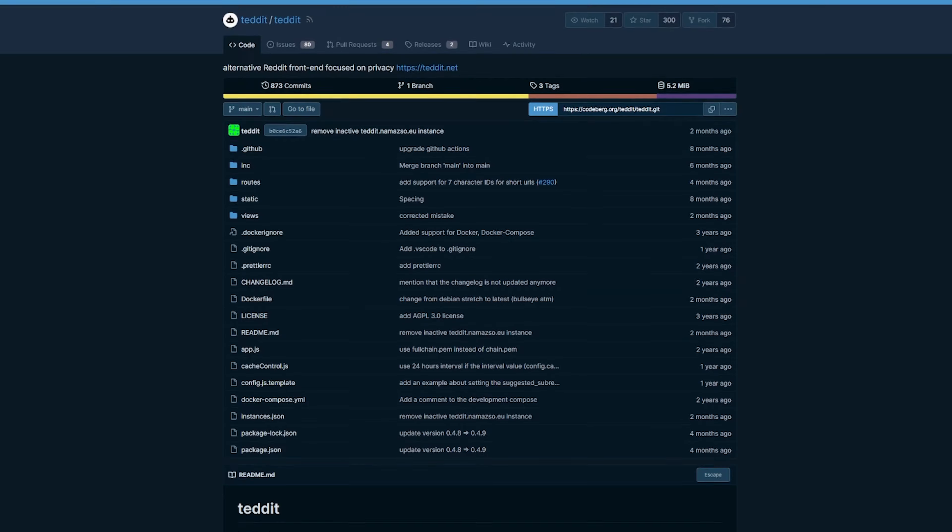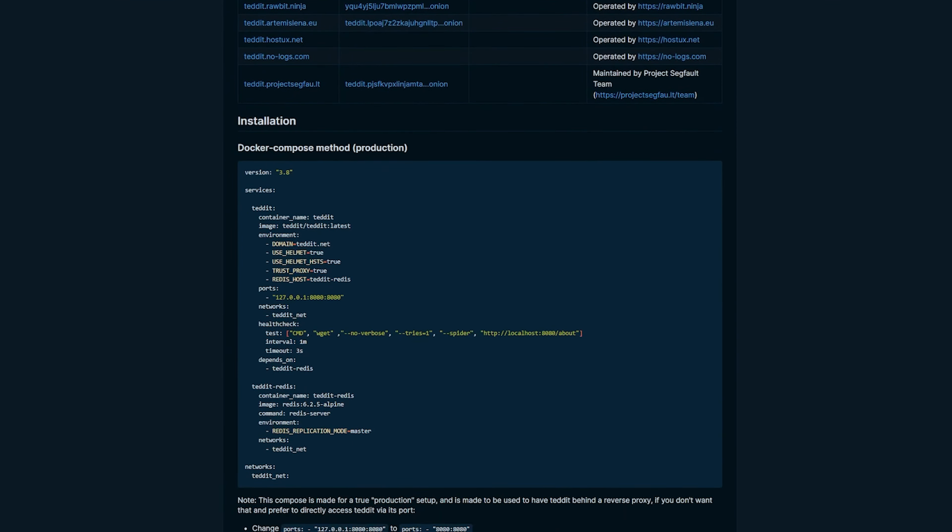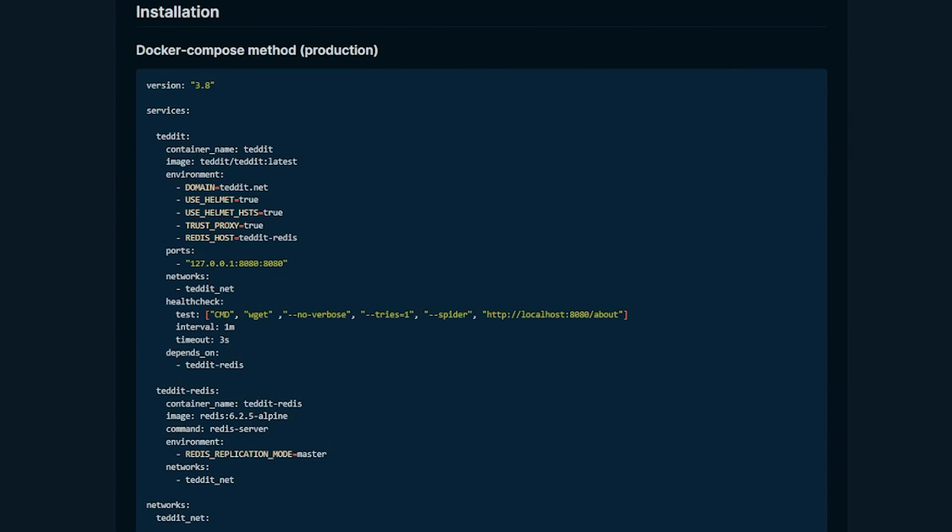Or, the reason we're here — you can also host your own instance. On the repository page you can scroll down and find a Docker Compose that can be used to deploy the Tedit container as well as the Redis cache that Tedit uses.